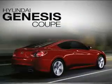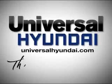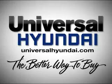And right now, drive home in a new Hyundai Genesis Coupe for $239 a month only at Universal Hyundai, the better way to buy.